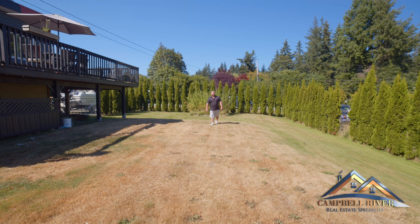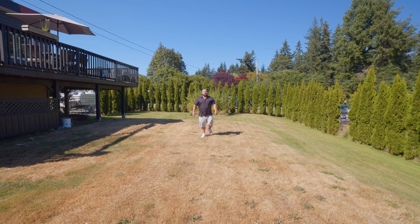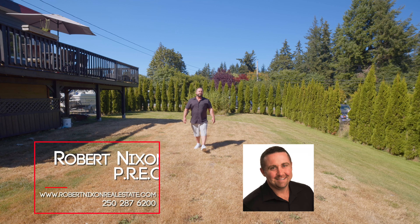There is so much potential in this home and I'm here to make this dream your reality. My details are coming up on the screen — I've been Robert Nixon, and thank you for watching.